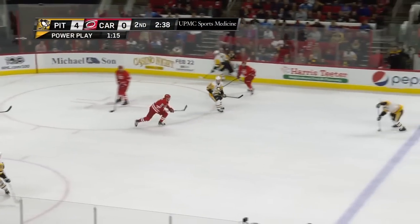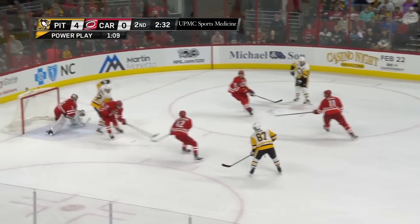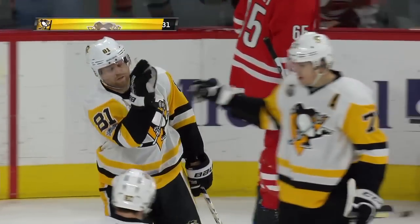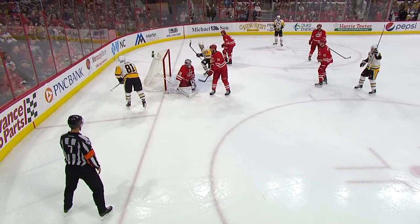Malkin passes it beautifully to Crosby, up top to Schultz and over to Kessel. Kessel snaps it across — and Malkin, back to Kessel — he scores! My goodness gracious. Talk about precision passing. Ward didn't have a prayer on that shot by Kessel.